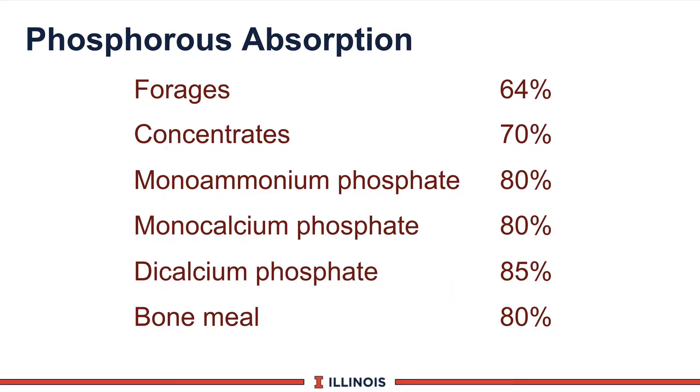One question is: are all feeds exactly at 70% availability? Data from NRC 2001 clearly illustrates the answer is no. Forages are generally at about 64-65% phosphorus availability. Concentrates such as corn and soybean meal are at a higher 70%, and mineral sources are in the 80-85% range. This shows how we arrive at the 70% figure and why the 1989 number was incorrect.